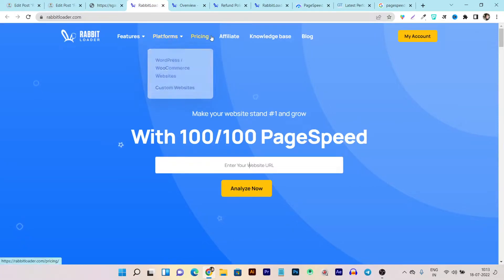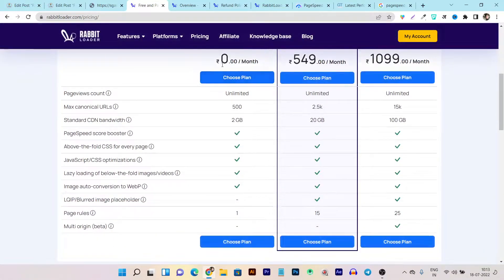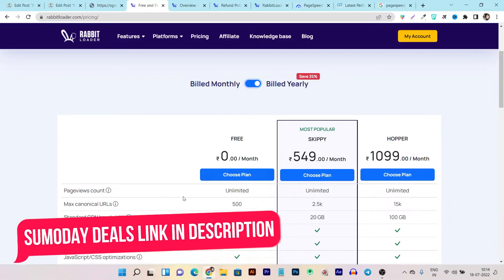First of all you have to buy this tool - let me show you its pricing, which is very affordable. You can also use their free plan, which is zero rupees or dollars per month, but it is very limited - you can only get 2 GB bandwidth of CDN and many more limitations. I really suggest you buy the mid-tier plan or the top premium plan if you have more sites or a high number of visitors. You can select the monthly or yearly plan; with the yearly plan you get around 25-29% extra discount. If you want to check out this tool and have a trial, then select the free plan. All the links for these tools and pricing will be given in the description.